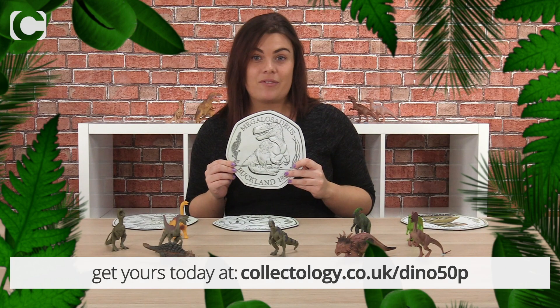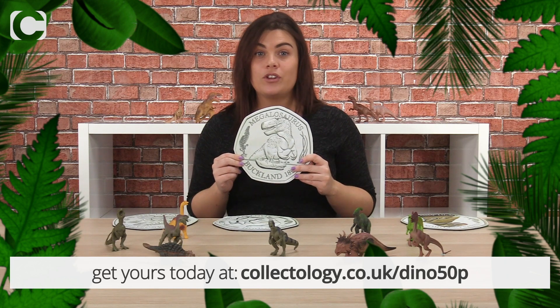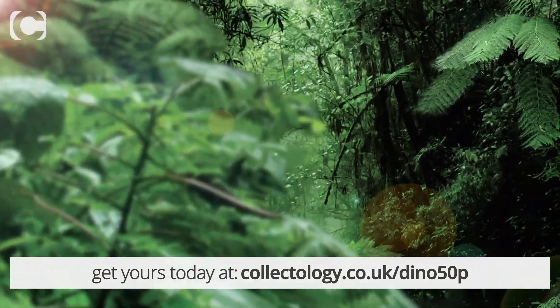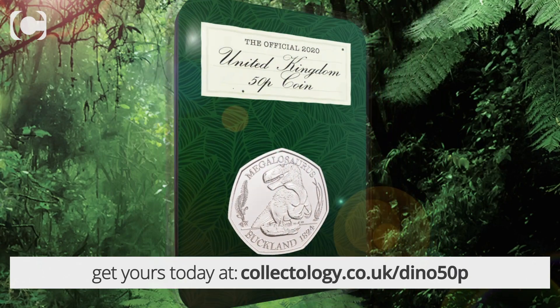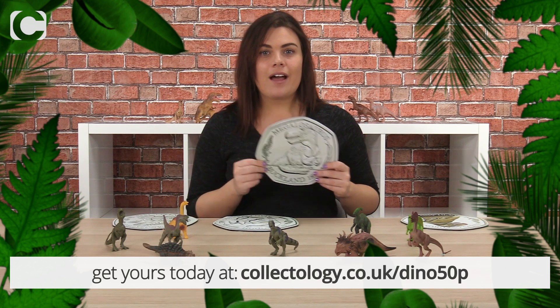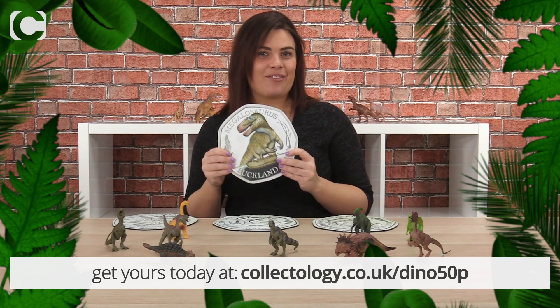Another interesting fact is that the Natural History Museum was actually involved in the design of the new 50p. Here at Collectology you can own it in an exclusive capsule edition, keeping it safe from scratches and preserving the 50p for years to come. It's also a great way to present your coin collection. However, there are a few other ways to own the new coin, including the more limited silver proof versions like I have here.